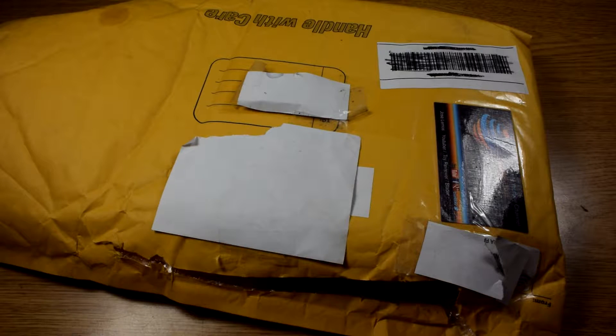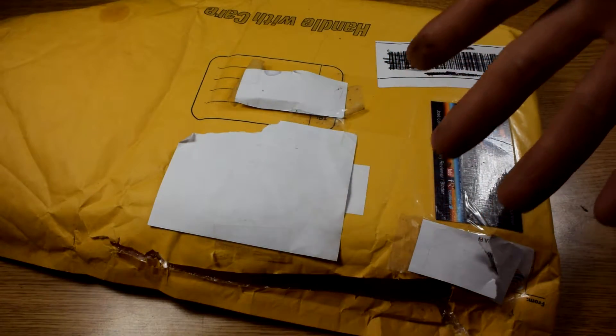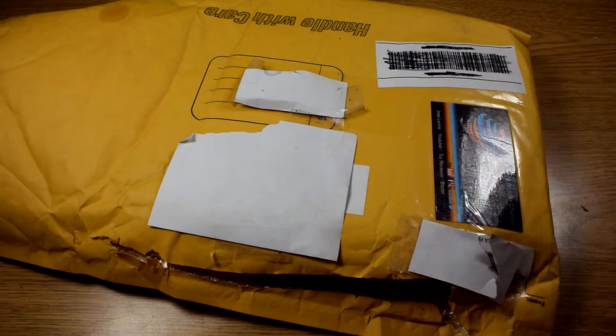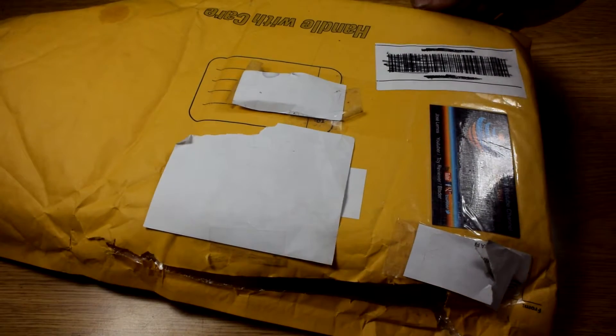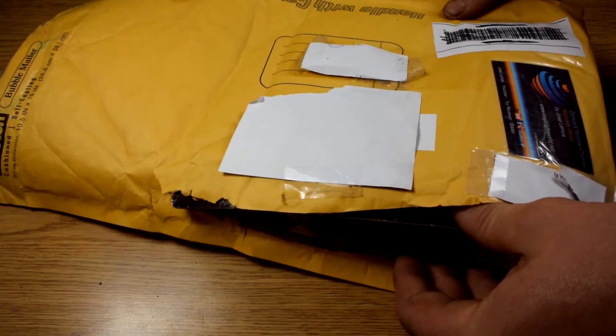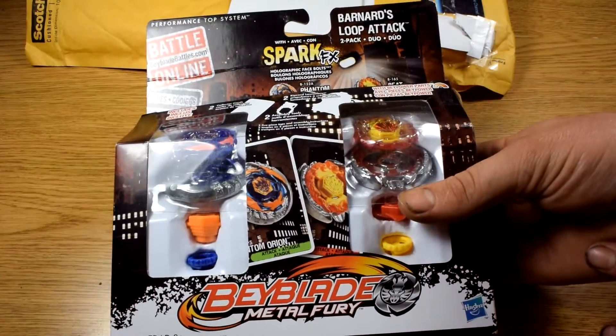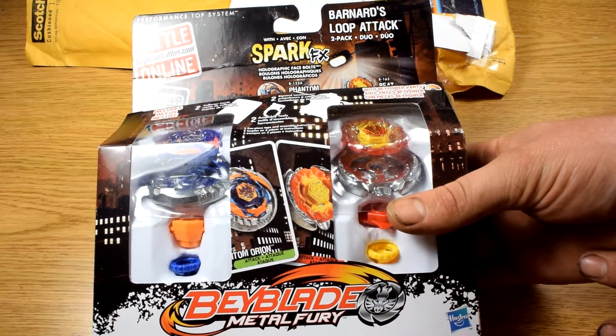Hello YouTube, this is Blader Zio, and today we're going to be doing a nether unpackaging from Zanki. I already opened this up to see what it was. I won this at his live giveaway — one of those giveaways where we have a Beyblade battle.